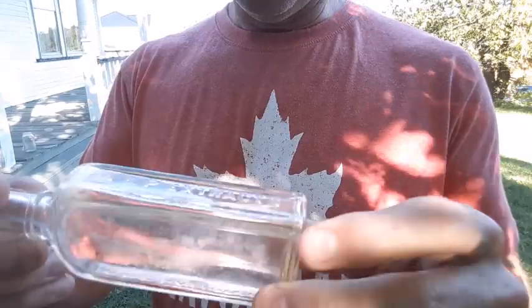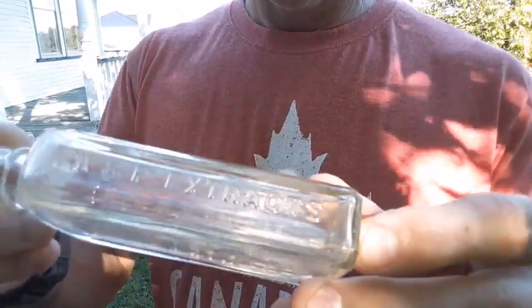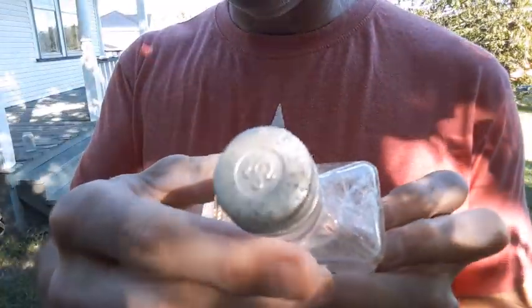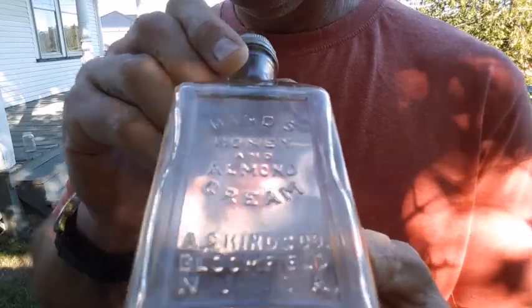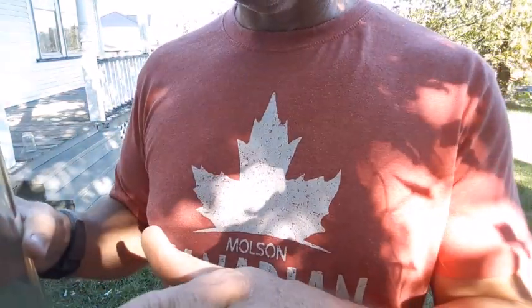Next we got the A&P Extracts bottle — this one is machine-made. That's Atlantic and Pacific Extracts. Nice little bottle. Then this one here — the A.S. Heinz Honey and Almond Cream with the A.S. Heinz lid. This one's from Bloomfield, New Jersey. I believe the Bloomfield ones are a little bit later — the earlier ones are from Portland, Maine. I think they changed locations around 1928 or so, meaning this one's probably from the 30s and the Portland ones from the 20s or earlier. I'm not 100% sure on the exact date though.